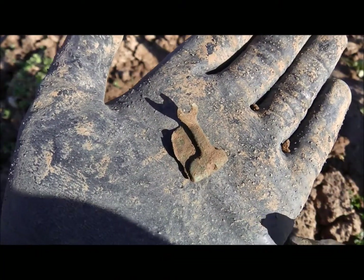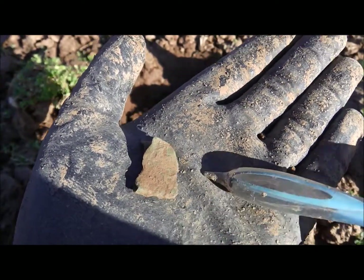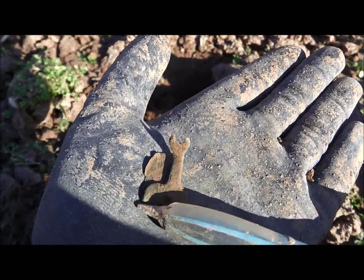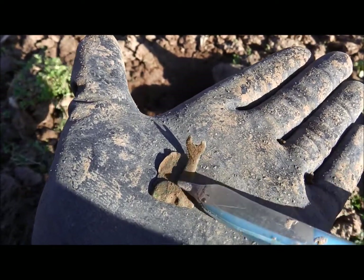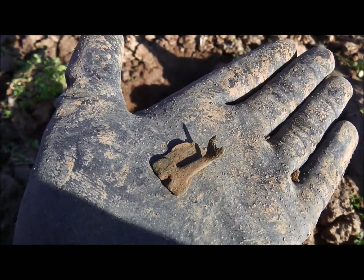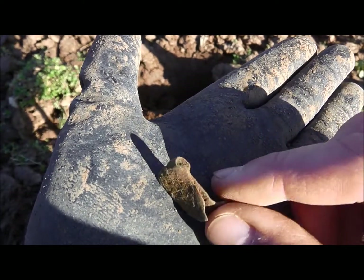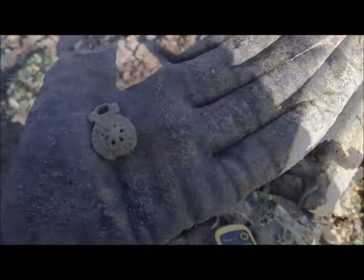Here again one of these mysterious fragments. You can definitely see that it was part of something — it's not just random scrap that looks like this. But what it was, I don't know. Maybe you have any ideas — it would be nice if you write a comment about it.